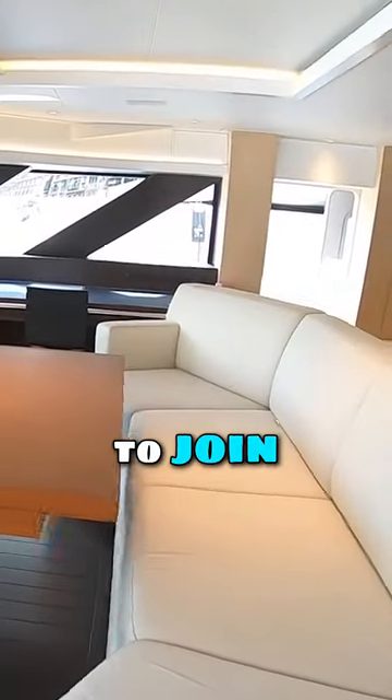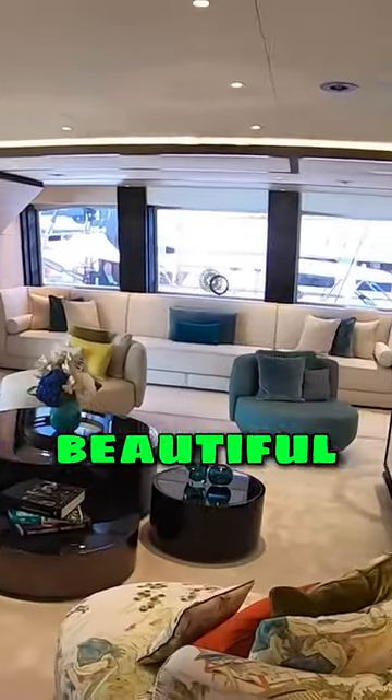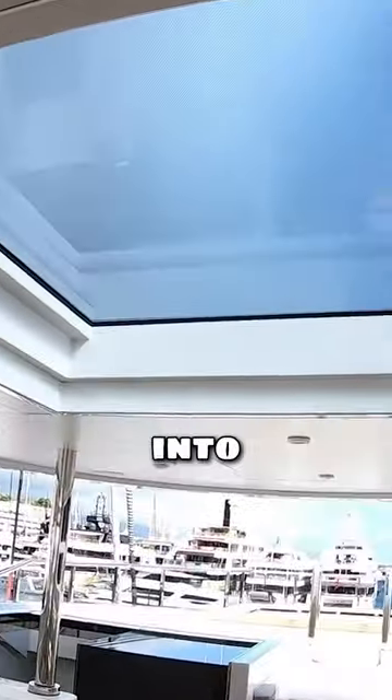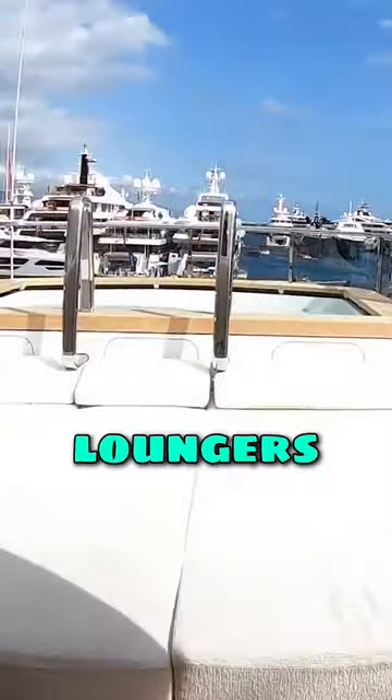There's a seating area here for anybody who wants to join in the ride. This is like a sunroom — just beautiful. Wonderful outdoor dining area. We head on up again — it's got this big screen in to let natural light through. These are your sun loungers.